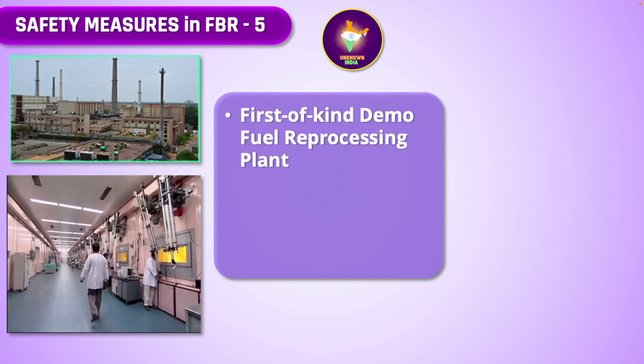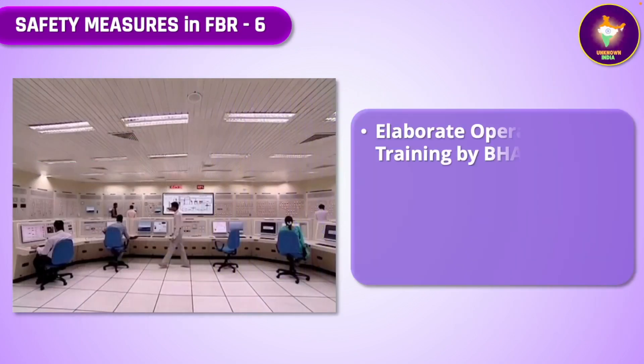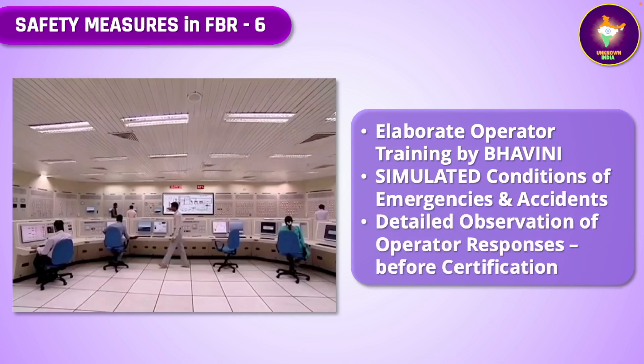A first-of-kind in the world demonstration reprocessing plant for both the test and prototype fast breeder reactors has been built at Kalpakam, capable of handling a variety of irradiated as well as spent fuels. Based on experience with the spent fuel of the prototype fast breeder reactor, a full-blown commercial-scale reprocessing plant will be built later. State-of-the-art hot cells are used for handling irradiated and spent fuel safely, and an advanced radiometallurgy lab is available for testing. Bhavini gives very advanced training to potential and existing reactor operators in various simulated conditions including emergencies and accidents, with operator responses recorded and analyzed over a long period before certifying and licensing an operator.